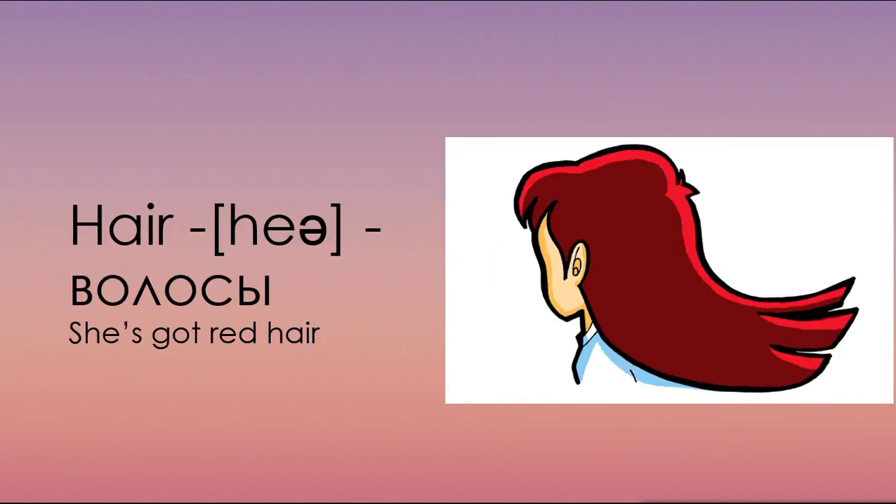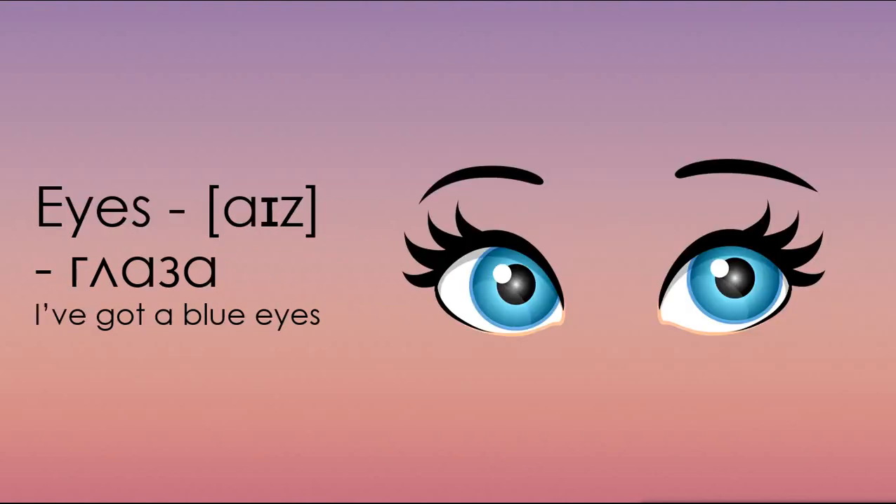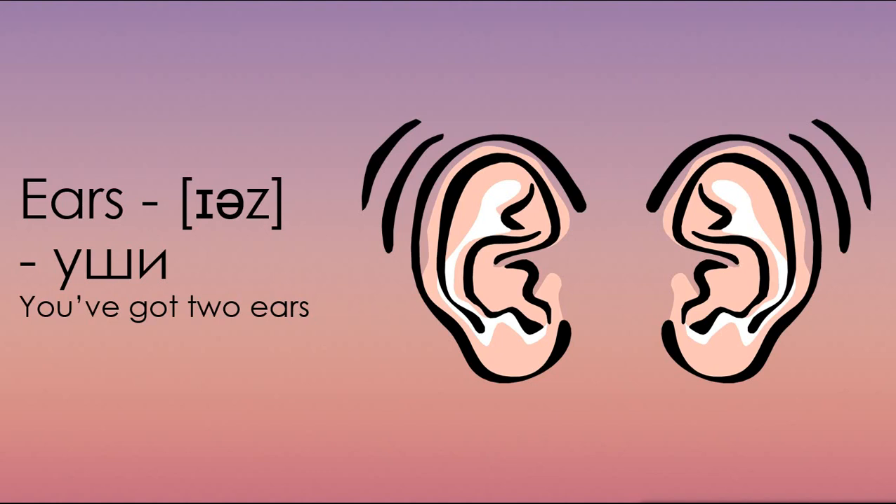Hair. Repeat after me. Hair. Волосы. She's got red hair. У нее красные волосы. Eyes. Repeat after me. Eyes. Глаза. I've got blue eyes. У меня синие глаза. Ears. Repeat after me. Ears. Уши. You've got two ears. У тебя есть два уха.